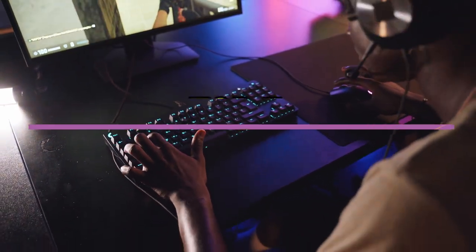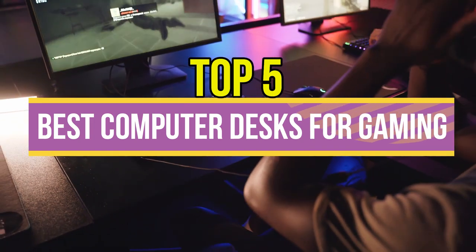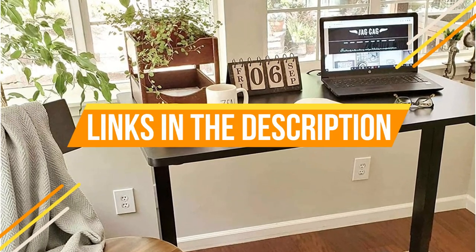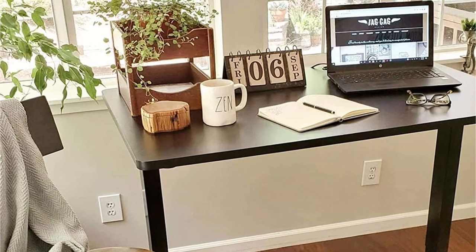Hey guys, in this video we're breaking down the 5 best computer desks for gaming available right now. We've included options for every type of consumer. If you want more information on the best and most up-to-date pricing on the mentioned products, be sure to check the links in the description below. So let's get started with the video.